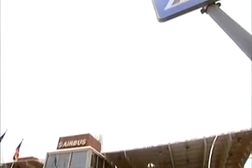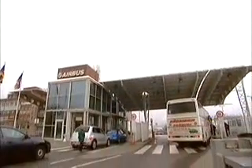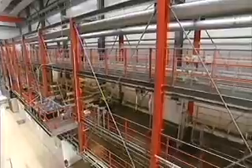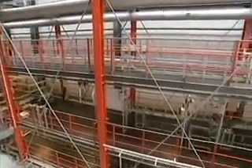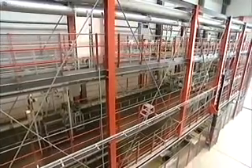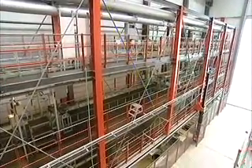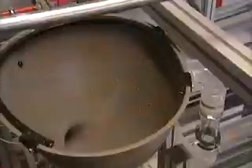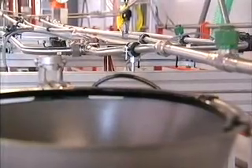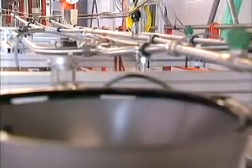Finding answers to sticky problems is all part of the business, and over in Hamburg, Airbus have been straining to ensure another important system works perfectly. Laid out in this building is a full-size test rig of the waste system for the A380. With up to 20 toilets and around 900 meters of piping, it's a big job.